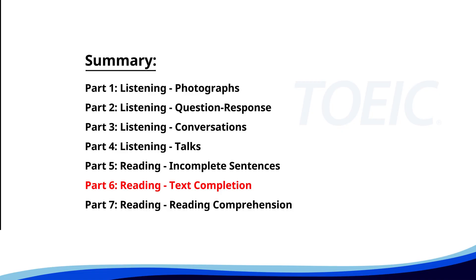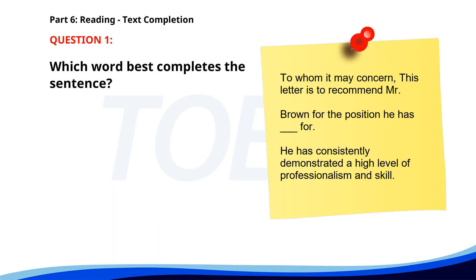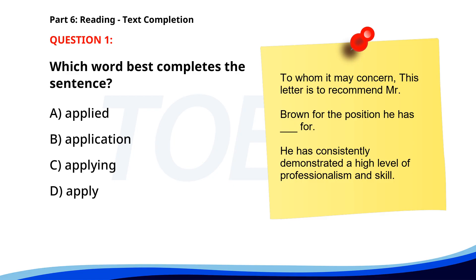Next up is Part 6: Reading Text Completion. Complete each text by choosing the best answer for the single gap. Number 1. To whom it may concern, this letter is to recommend Mr. Brown for the position he has ___. He has consistently demonstrated a high level of professionalism and skill. A. Applied. B. Application. C. Applying. D. Apply. The correct answer is A: Applied.